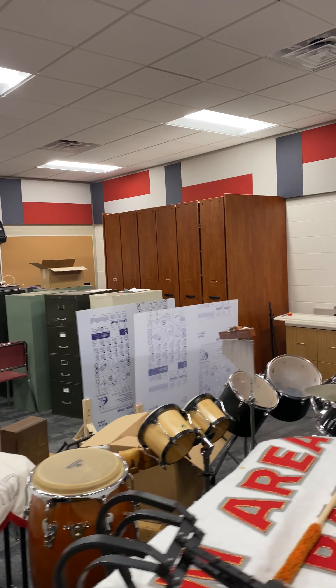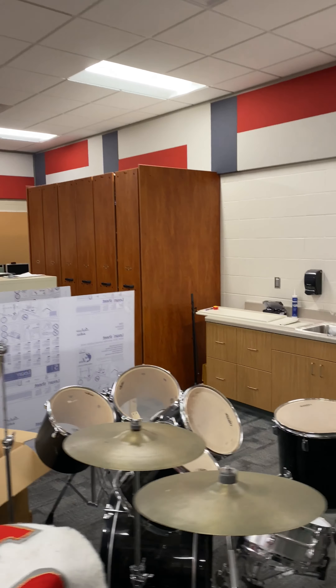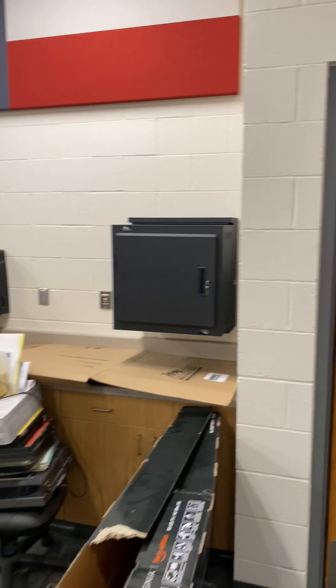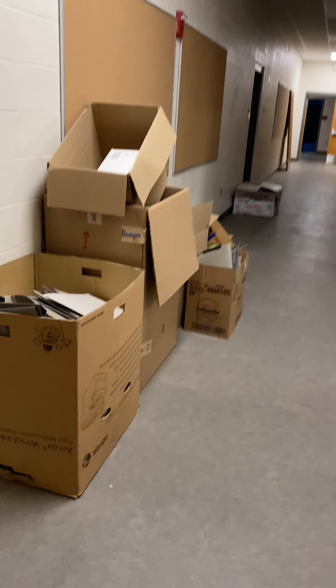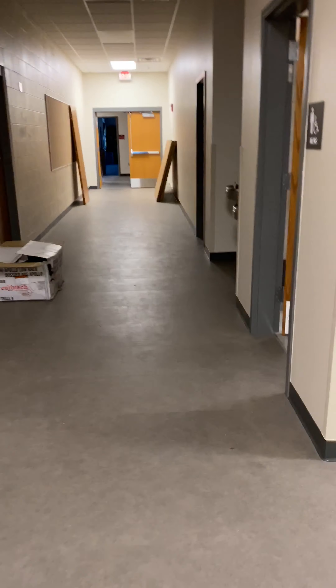There are some files that have to be emptied and put into the new filing system, but that's where we are. This is the new band room and we're still in the construction phase, so nothing is completely ready to go. I'm still learning the lights.